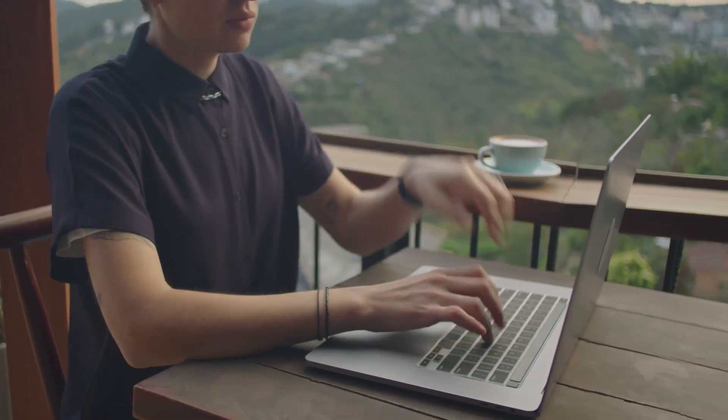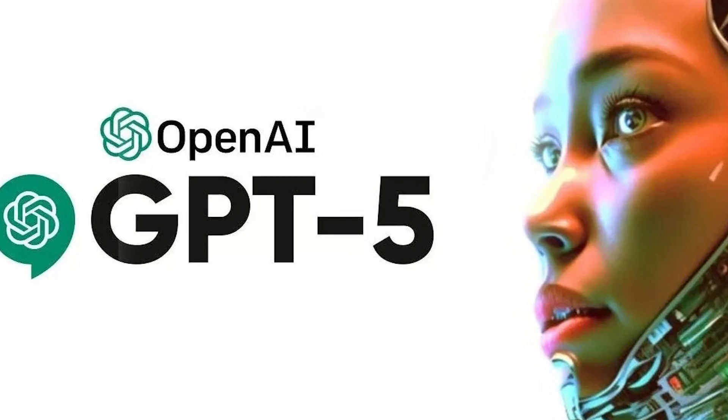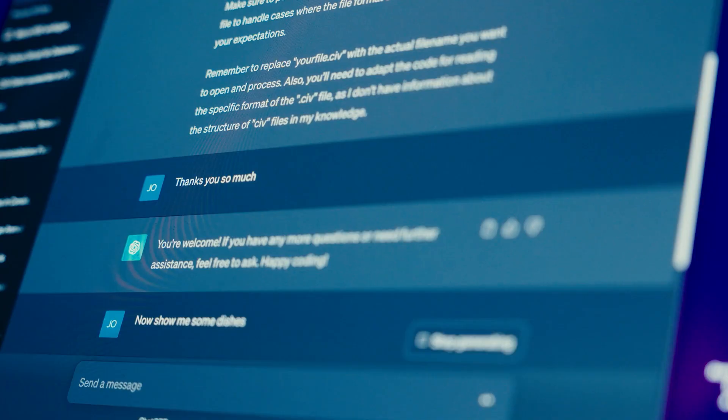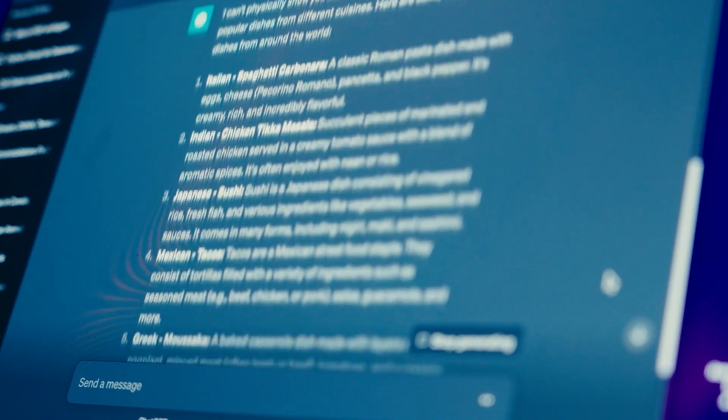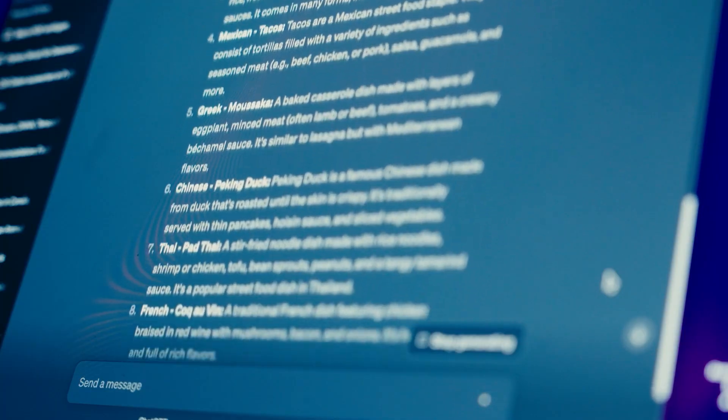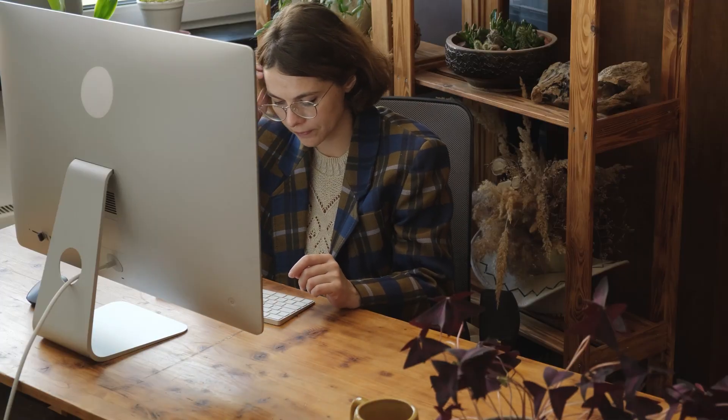That 80% reduction in factual errors I mentioned earlier? That's not marketing speak. In real factual question and answer tests, GPT-5 makes about 80% fewer mistakes than the older GPT-4-based system. If you've ever had ChatGPT confidently give you wrong information — and we all have — you know why this matters. Fewer hallucinations means you can actually trust the answers you're getting.